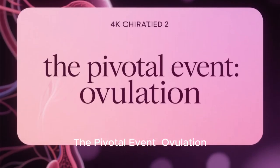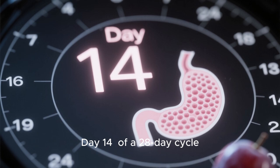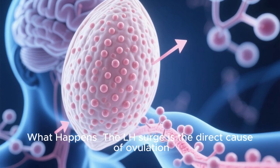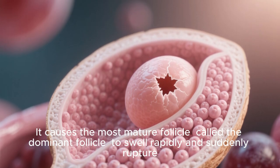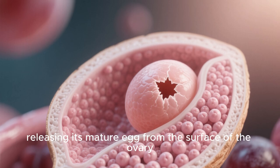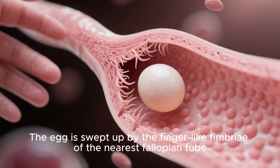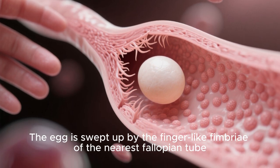The pivotal event — ovulation — occurs at approximately day 14 of a 28-day cycle. The LH surge is the direct cause of ovulation. It causes the most mature follicle, called the dominant follicle, to swell rapidly and suddenly rupture, releasing its mature egg from the surface of the ovary. The egg is swept up by the finger-like fimbriae of the nearest fallopian tube. This is the site where fertilization by sperm must occur, typically within 12 to 24 hours after ovulation.